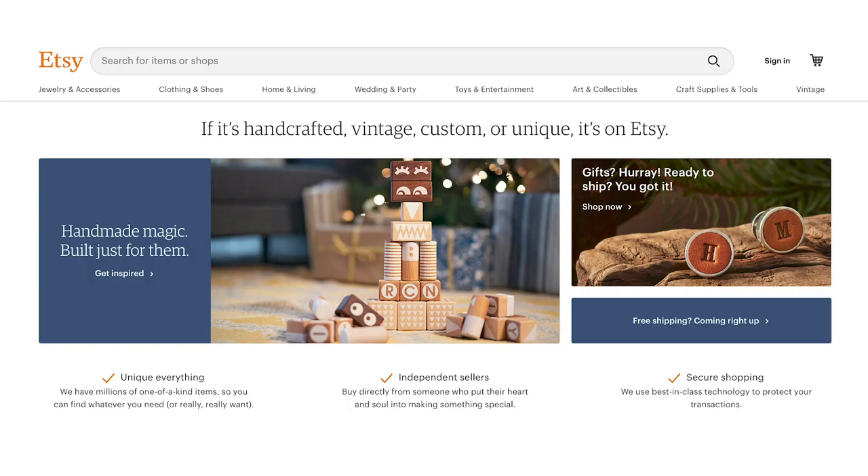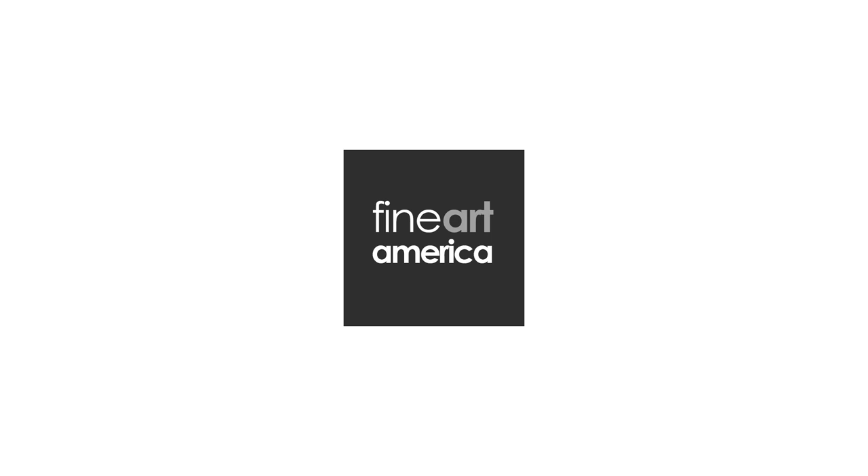Number thirteen: Etsy. Founded in 2005, Etsy is an e-commerce website focused on handmade or vintage items and craft supplies. My issue with Etsy is that it's too broad — it includes drop-shipping, print-on-demand, and high-end handmade items all in one place. The site has over 60 million items for sale at any given time, and the market is quite saturated. Starting from zero on Etsy is very hard to compete today.